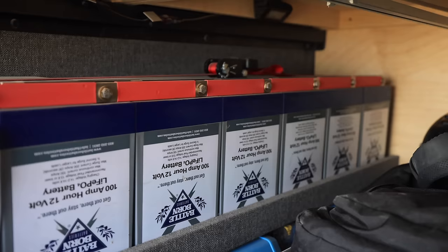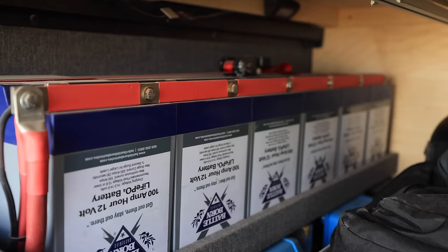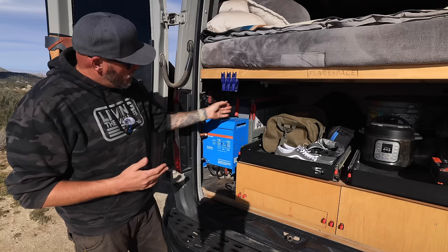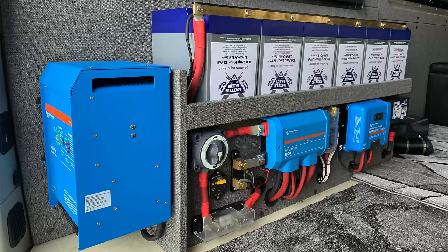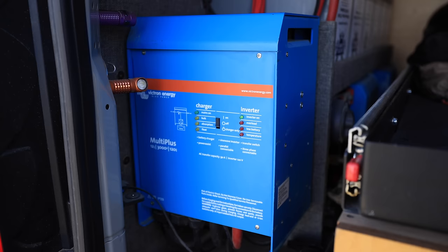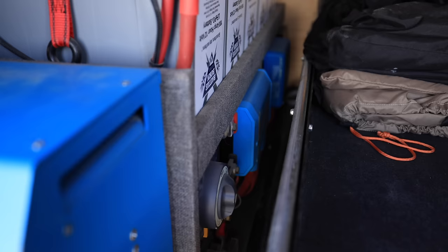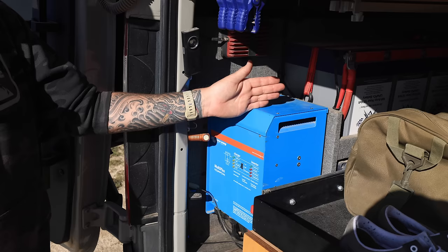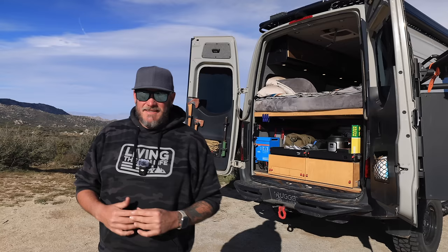Along the driver's side of the garage space is my 600 amp-hours of Battle Born lithium iron phosphate batteries — six individual 100Ah batteries tied together in parallel for one big 600Ah 12-volt system. The entire battery management system is located down here: main fuses, switches, fuse panels, charge controllers, all mounted underneath the rack housing the batteries. This big unit on the end is my Victron MultiPlus 3000 VA inverter — it handles charging from shore power if I plug in at an RV park, and converts 12V to 120V so I can use household appliances like my Instant Pot.